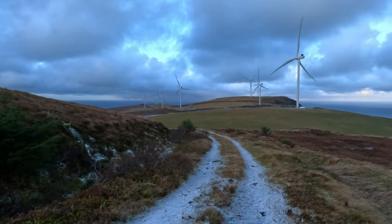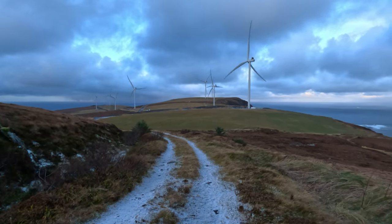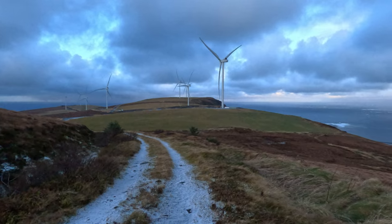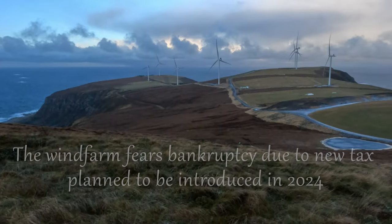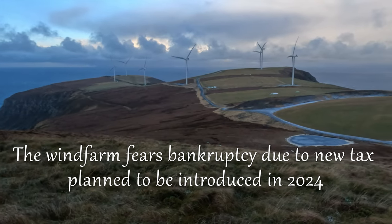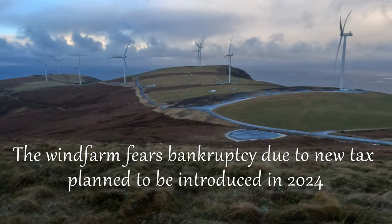The wind power plant is expected to produce about 113 gigawatt hours of electricity per year, which is equivalent to the annual consumption of about 7,000 households. Was it worth destroying a mountain, dividing neighbors, and creating conflict and anger? I'll leave it up to you to decide.